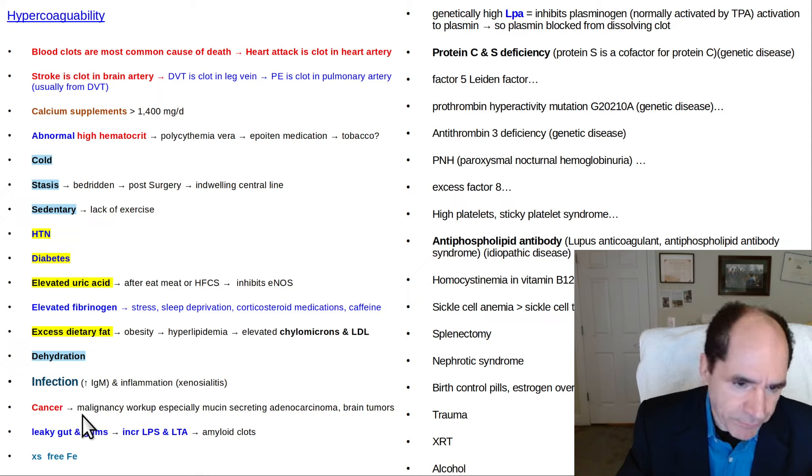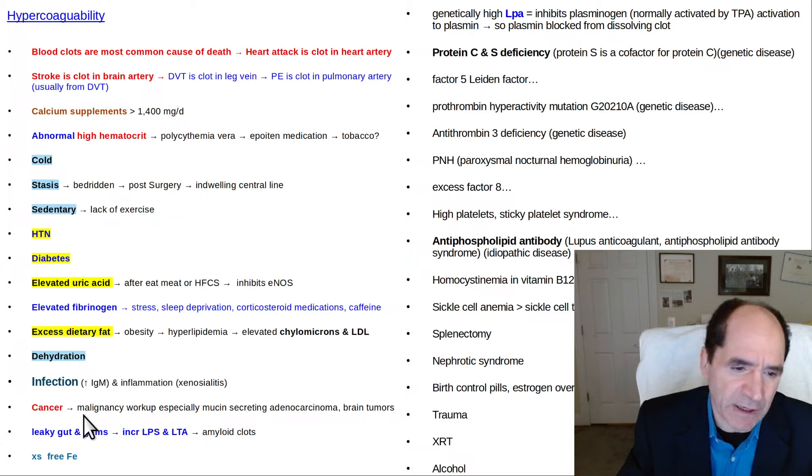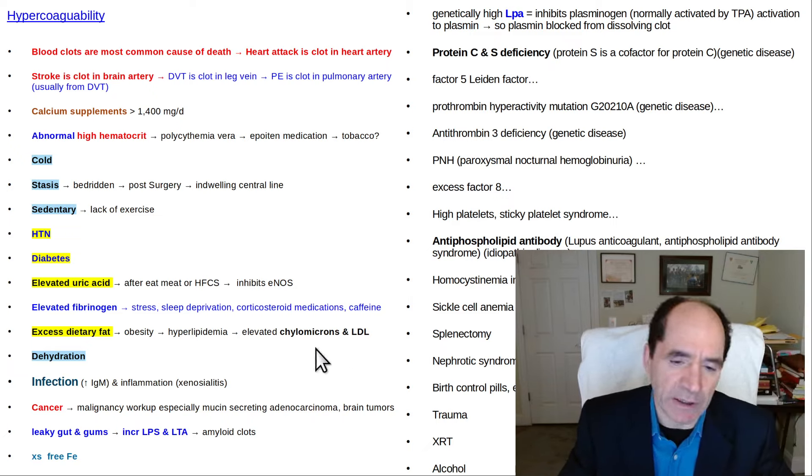Cancer increases a person's risk of forming a clot, especially aggressive cancers, metastatic cancer, pancreatic cancer, and brain tumors. Leaky gut and leaky gums are also important — there are many things that cause leaky gut, including artificial sweeteners, so you want to be careful. LPS (lipopolysaccharide) is the endotoxin from gram-negative bacteria. LTA (lipoteichoic acid) is the endotoxin from gram-positive bacteria. Those form especially refractory clots that are difficult for the body to dissolve — called amyloidogenic or amyloid clots.